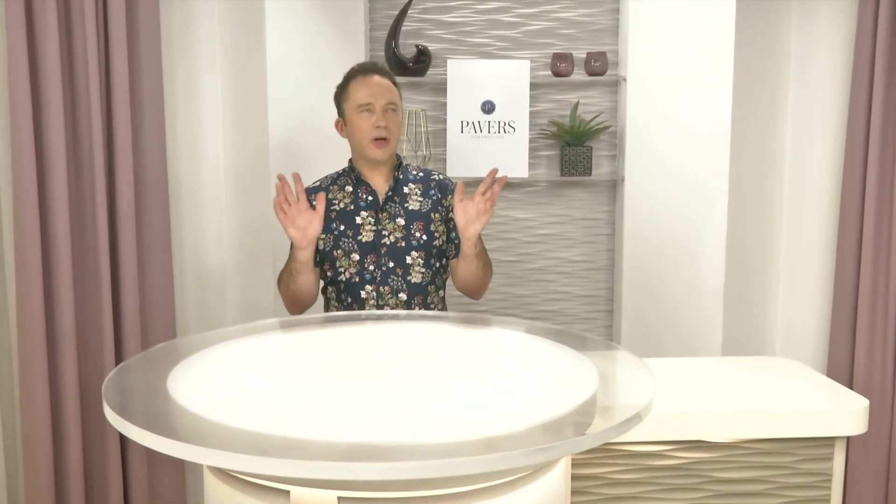Welcome everyone to the Pavers Shoes YouTube channel. We've got a brilliant selection, just in time for this time of year, of our favourite slippers. If there's something you fancy, all you've got to do is jump onto our website at pavers.co.uk to order. And while you're watching, press the little bell so we can let you know every time we do another video. So settle down for a selection of slippers.